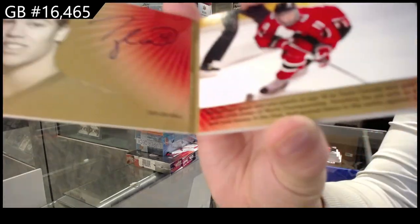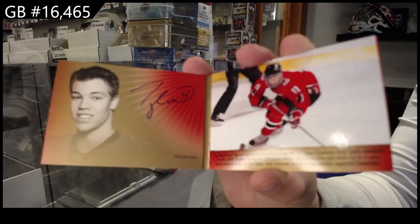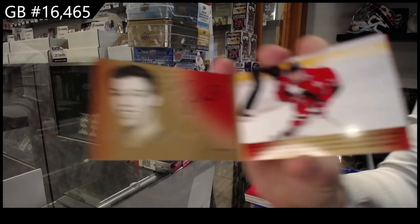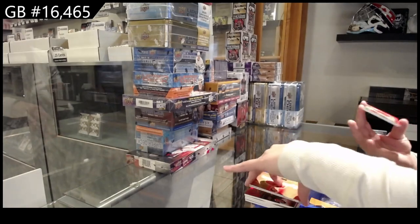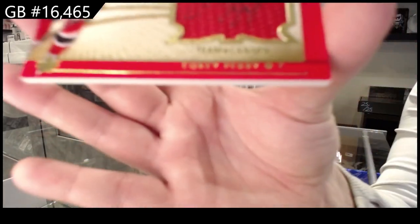Signature Moments booklet auto of Taylor Hull. And Winning Standard jumbo swatch auto, number to 25, Corey Perry.